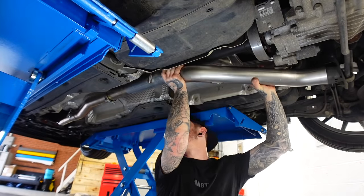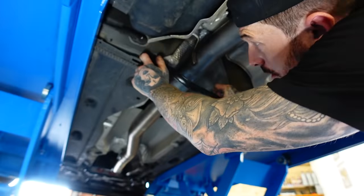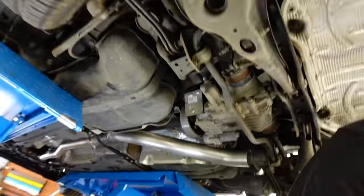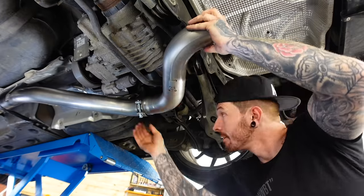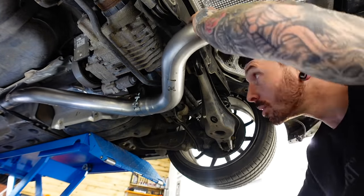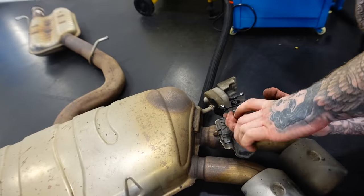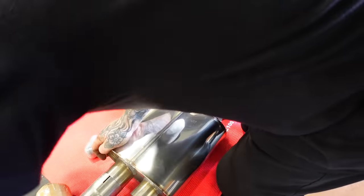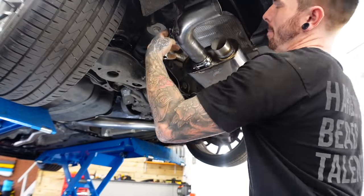Same thing but in reverse. It's a little bit easier because the Scorpion exhaust comes in sections, so we've got a section to add onto the downpipe, and then another small section which goes finally into the back box. After this I've got to remove the exhaust mounts off the standard back box and put them onto the Scorpion back box. Finally the back box goes into place.